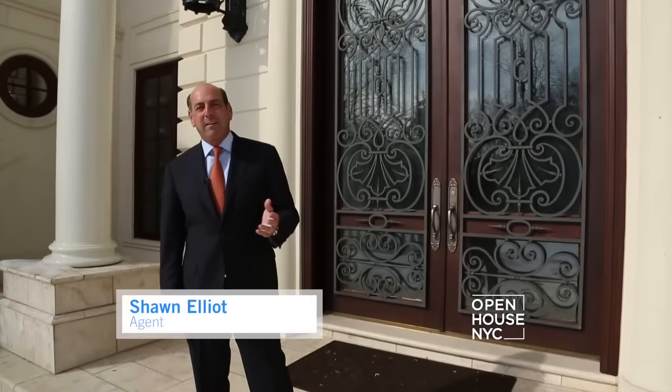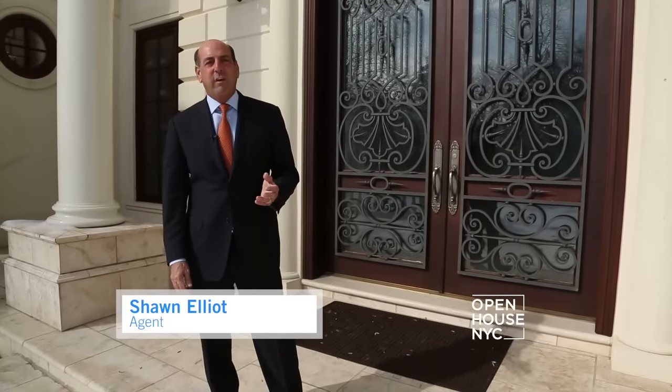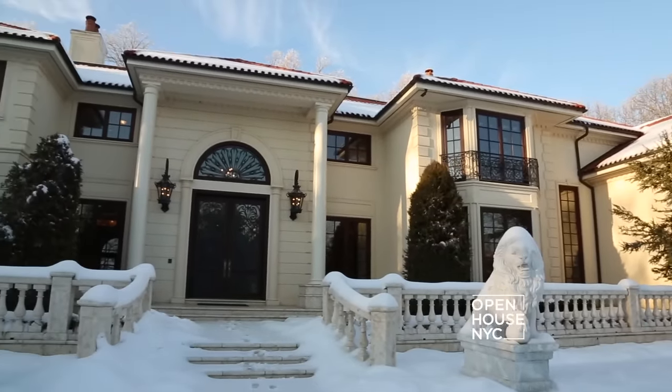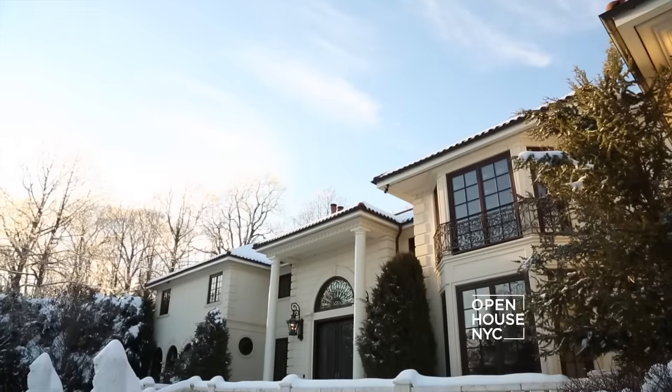Hi, my name is Sean Elliott, CEO of Sean Elliott Luxury Homes. Today we are at this amazing French Chateau in the village of Old Westbury. This house is the best of the best. Why don't you come inside and I will show you guys what it's all about.